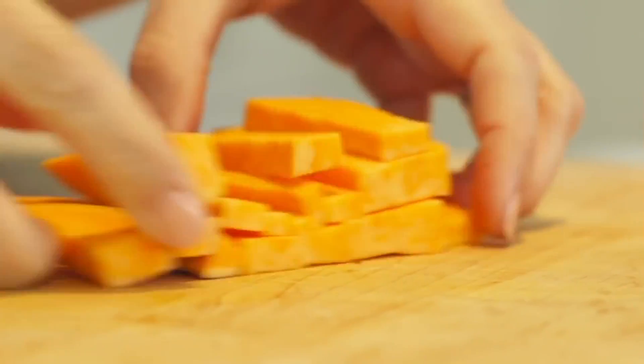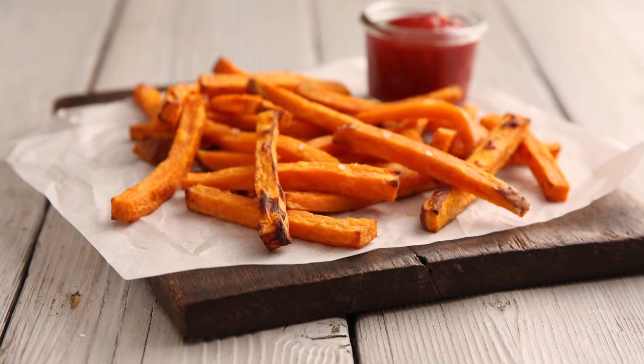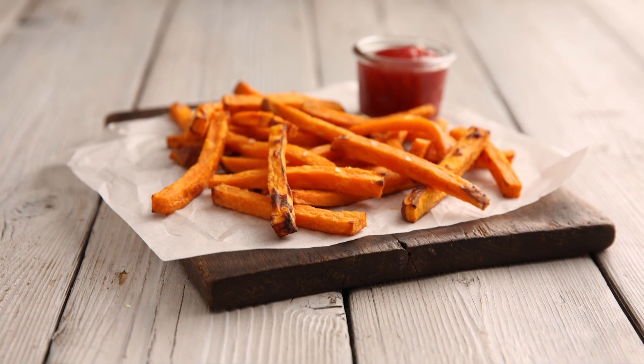They're nutrient-dense with vitamins A and C and fiber, and they're sweetened from the earth and low in calories. Sweet potatoes are versatile with a really long shelf life, not to mention they're available all year long. I put them in every meal.